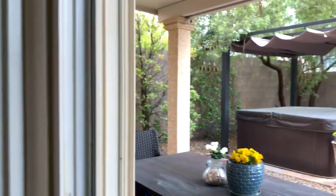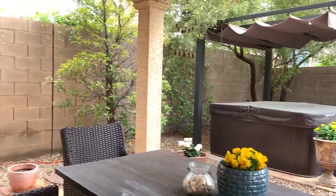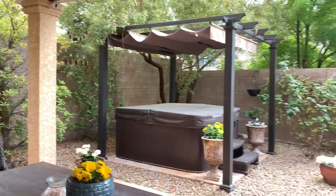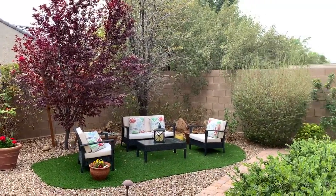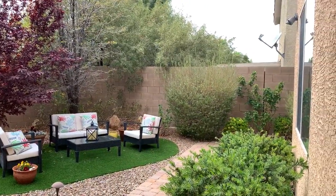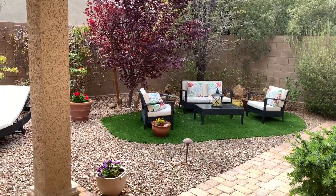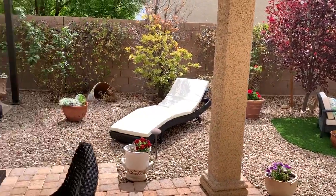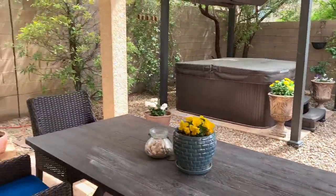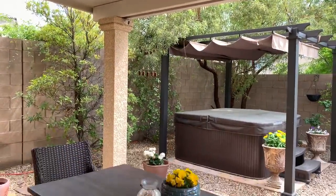So we'll head outside. The jacuzzi stays — yes, so the jacuzzi does stay. And she did do the landscaping. How much did the landscaping cost you? About $35,000 — so $35,000 in landscaping, front and back. You got thick grass here, paver stones, and you have a patio cover. They did a really good job on the landscaping.